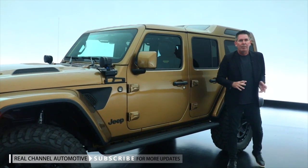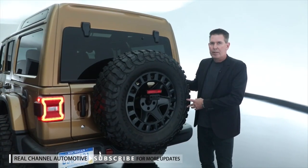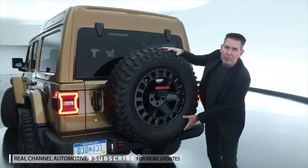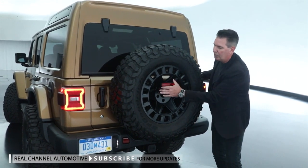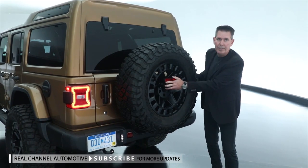Moving down the vehicle, I'd like to talk about the rear. On the rear of the vehicle, we have our Jeep Performance Parts Spare Tire Reinforcement System. This allows for the 37-inch tire, in conjunction with our Jeep Performance Parts Chimsel Relocator as well, that you see here.